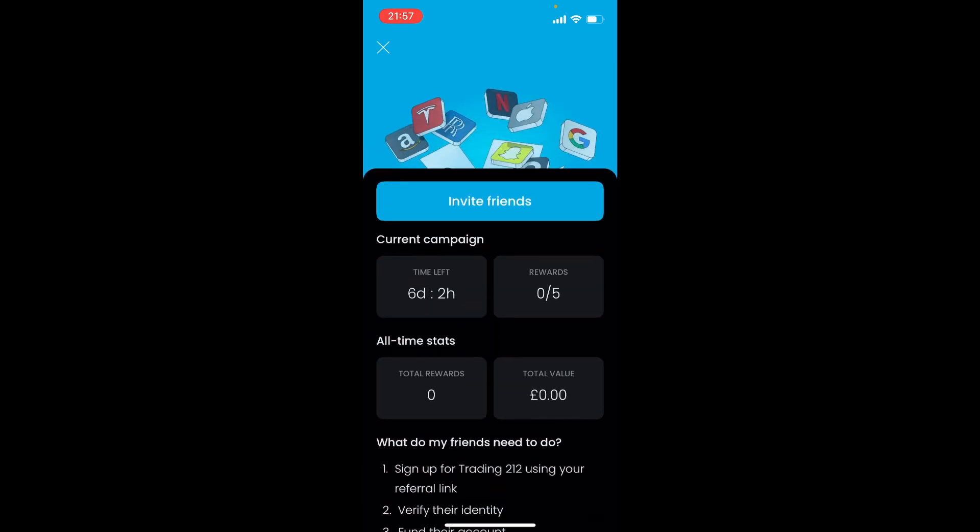Simply tell your friends to sign up to Trading 212 and you can get a free share. If you want a free share yourself, go via the link in the description or pinned comment. If you found value in this video, don't forget to like and subscribe.